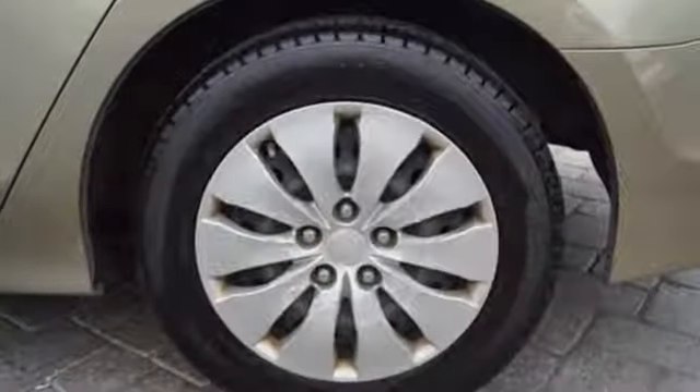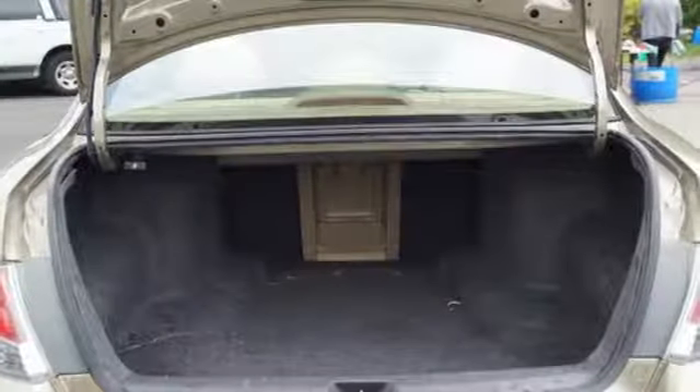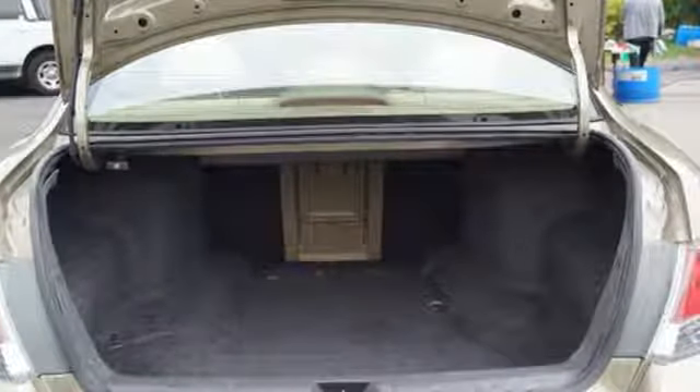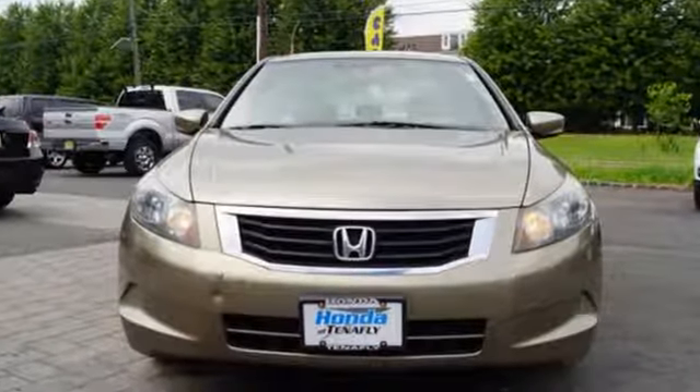Edmunds.com finds the Honda Accord offers an appealing combination of spaciousness, a relatively upscale feel, and a reputation for reliability. It's a Honda, so longevity comes standard. Stop in for a test drive and make it yours today.